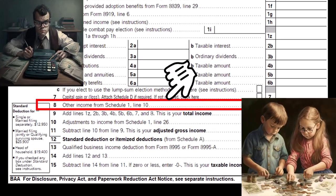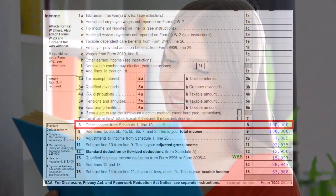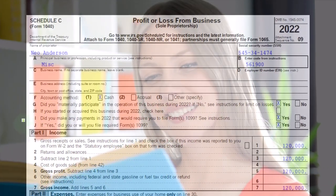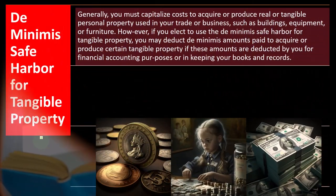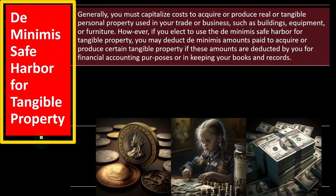On the first page of Form 1040, the Schedule C generally flows into Schedule 1, which generally flows into page 1 of the 1040, line number eight. The Schedule C is the profit or loss from business, having an income statement format — income minus expenses. We're focused here on the expense side of things, and in particular, the de minimis safe harbor for tangible property.